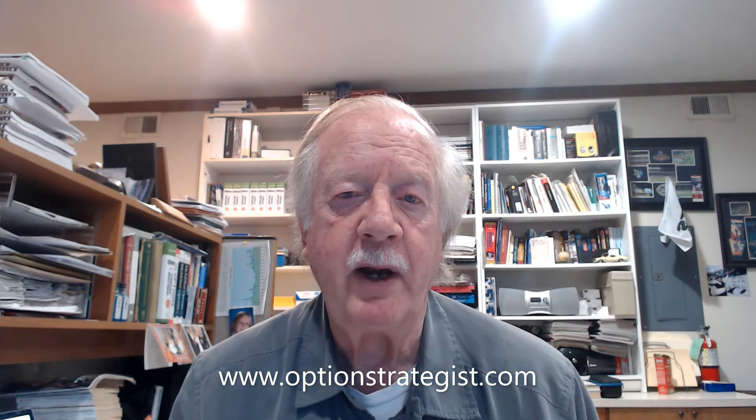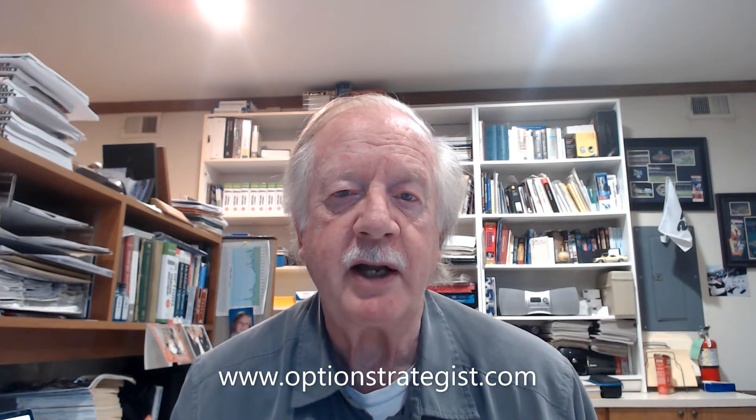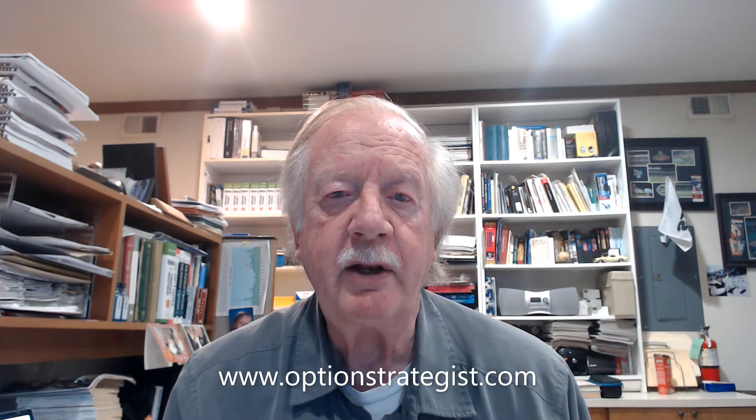Market breadth has been pretty positive. Even though we had a couple of minor negative days last week, both breadth oscillators are still on buy signals, and the cumulative indicators we talked about before are also still both on buy signals.